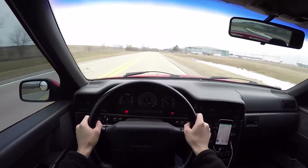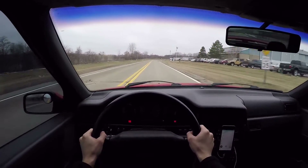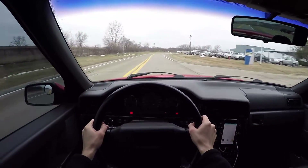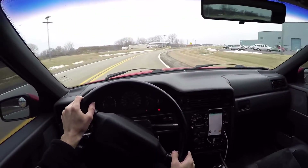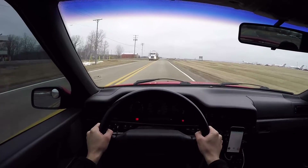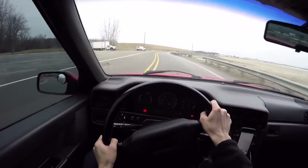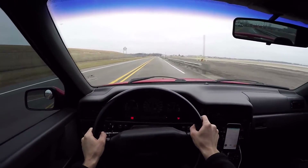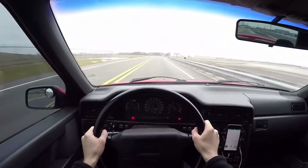The car feels good. In sport mode, it's a little bit more of an aggressive throttle map — it's actually a pretty big difference that you notice. In economy mode, or just normal driving mode, it tends to shift a little bit earlier and it doesn't give you as much boost. I'm flat to the floor right now and that's all it's going to give me in eco mode. But if I were in sport, it would pretty much take me up to redline.